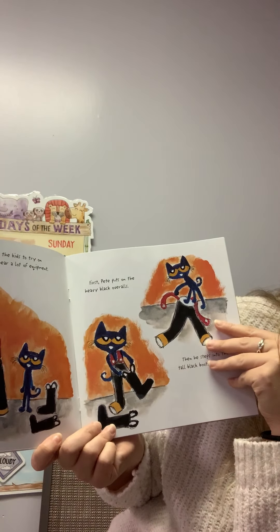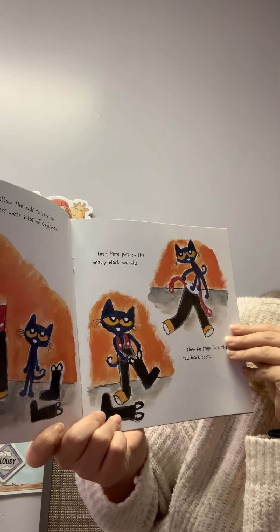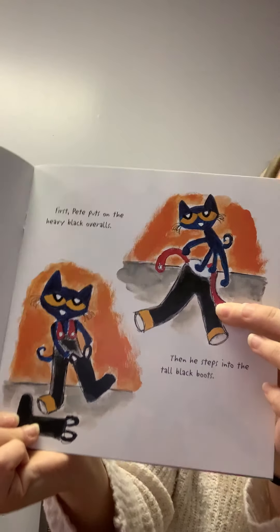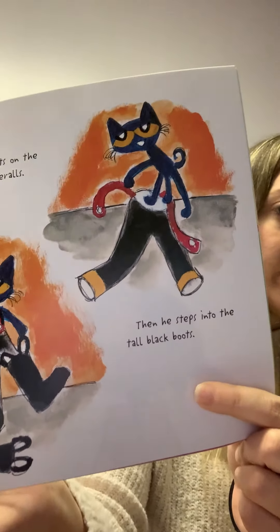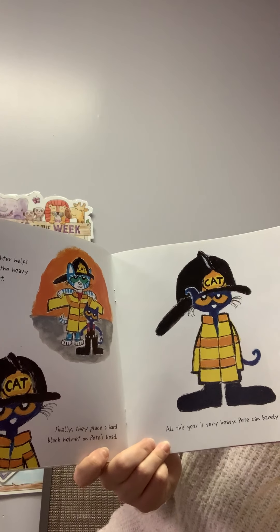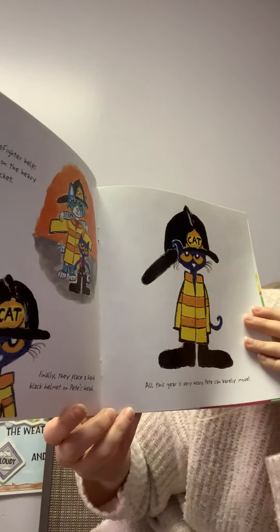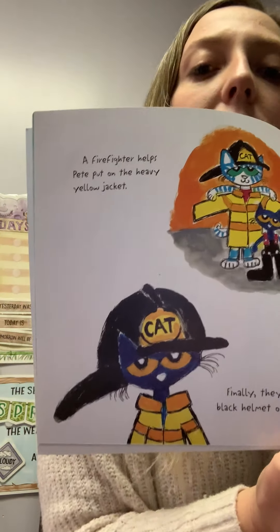The firefighters allow the kids to try on their gear. Firefighters wear a lot of equipment. First, Pete puts on the heavy black overalls. Then he steps into the tall black boots. Did you know that the boots and the pants are actually connected? It's pretty cool. A firefighter helps Pete put on the heavy yellow jacket. Finally, they place the black helmet on Pete's head.